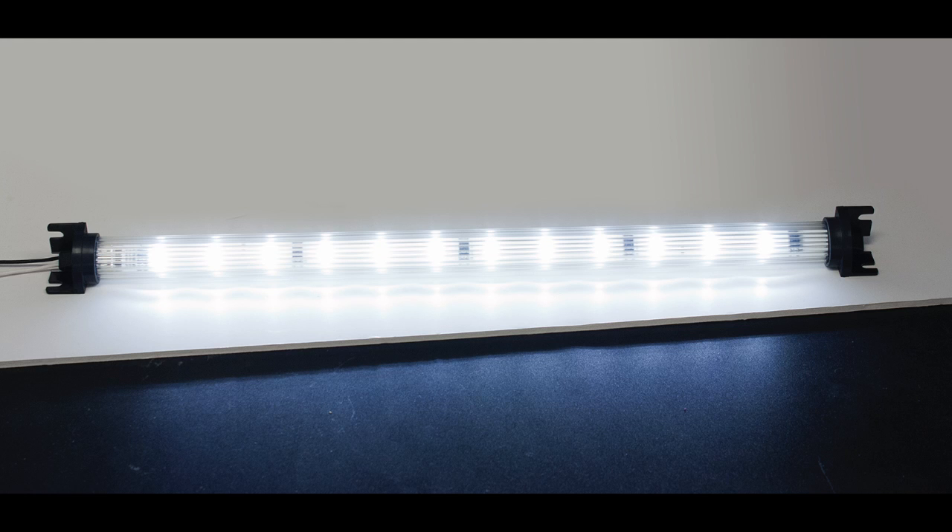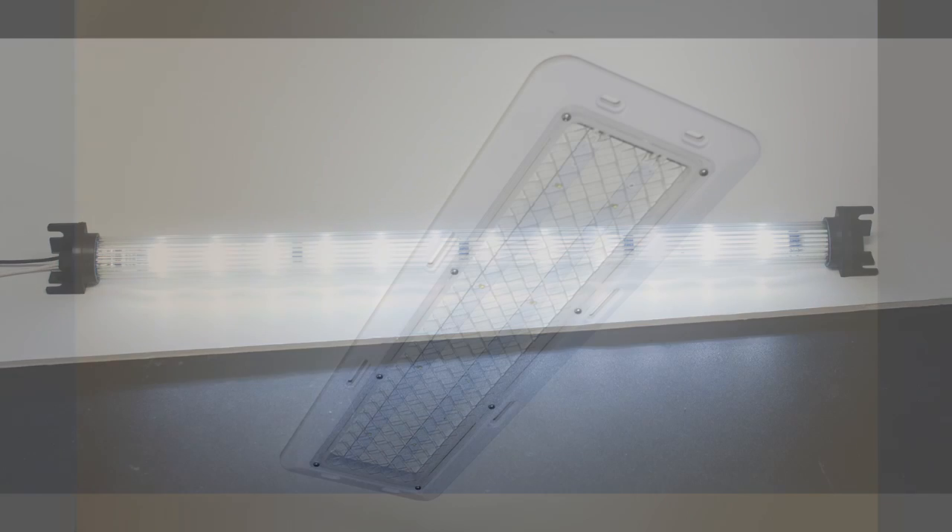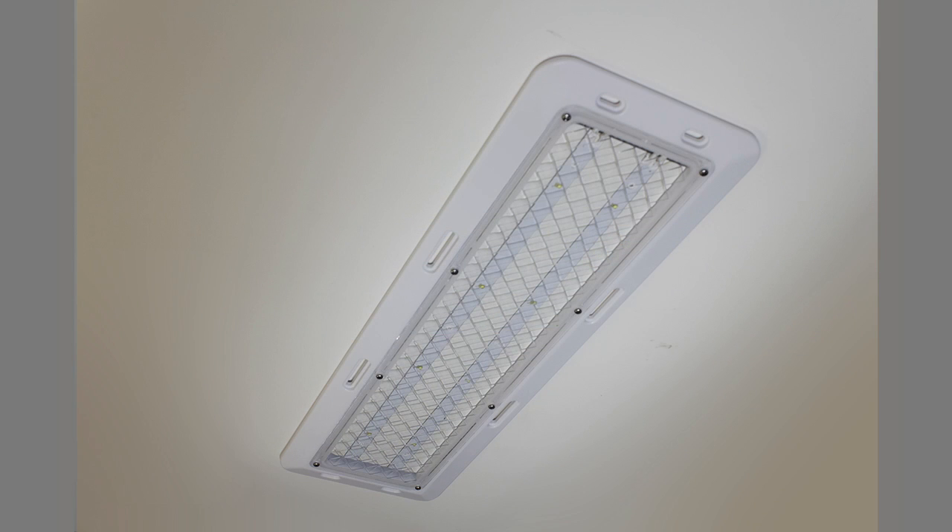The 359 is also efficient electrically. Even with more points of light installed, they draw fewer total amps than traditional dome lights.